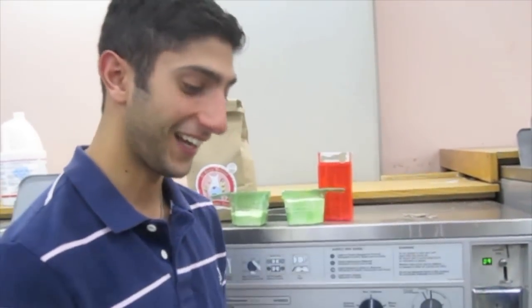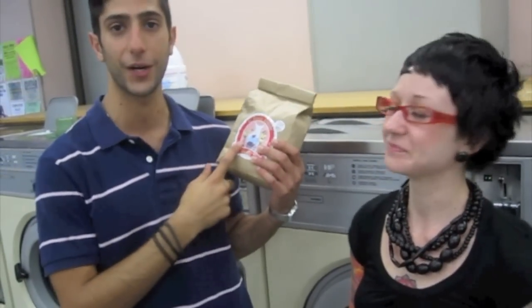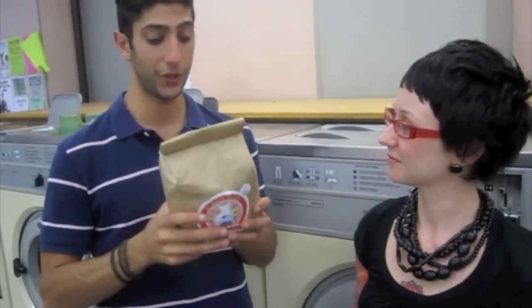How does it smell? It actually smells really nice, and also not super fragrant — because, I learned this today, if there's fragrance on your clothes when you take them out of the laundry machine, it means there's residue on your clothes. It doesn't mean they're washed; it means there's residue on them.